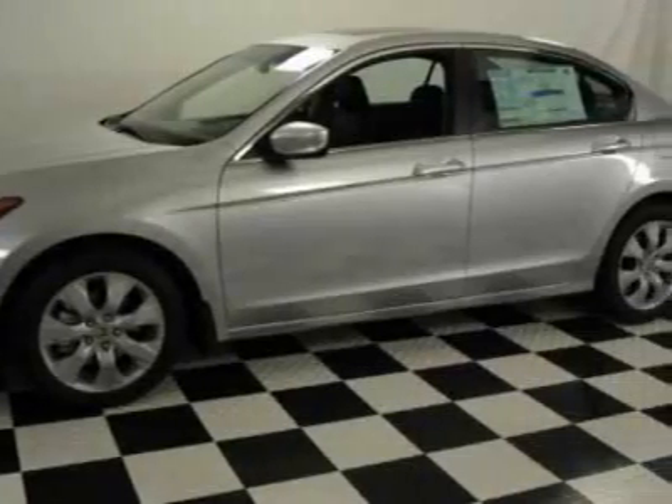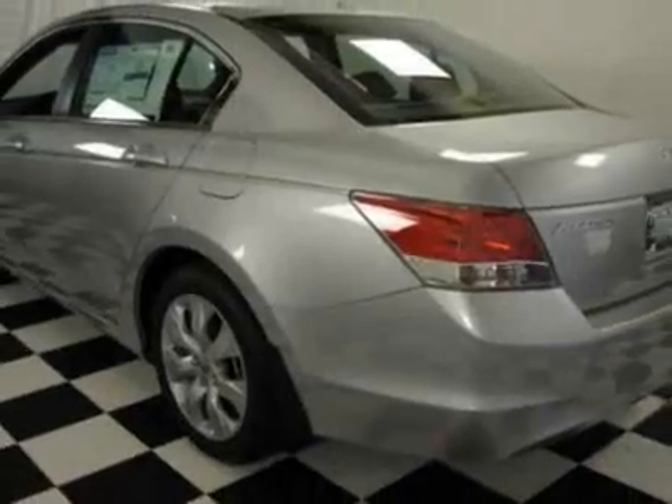This Accord boasts a 2.4-liter in-line-four engine and has a 5-speed automatic transmission. Additional options for this vehicle include power windows and climate control.